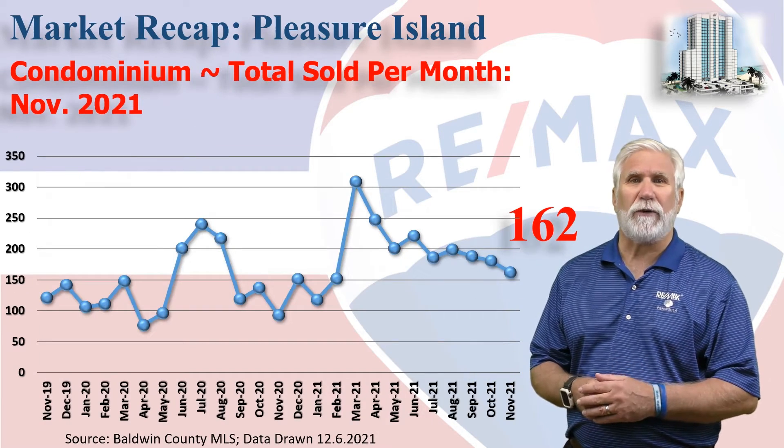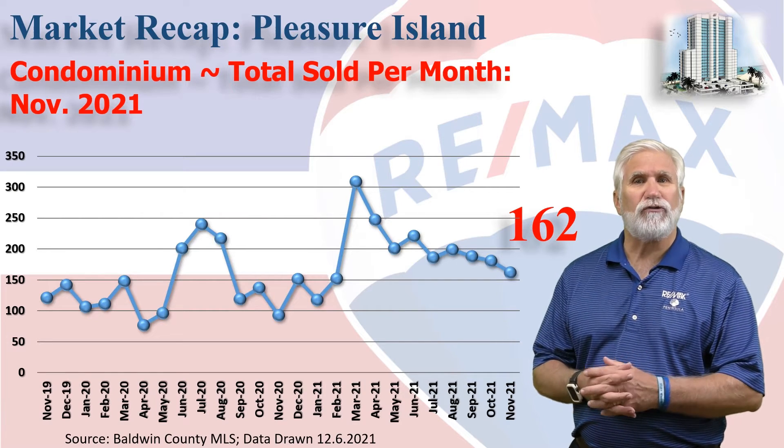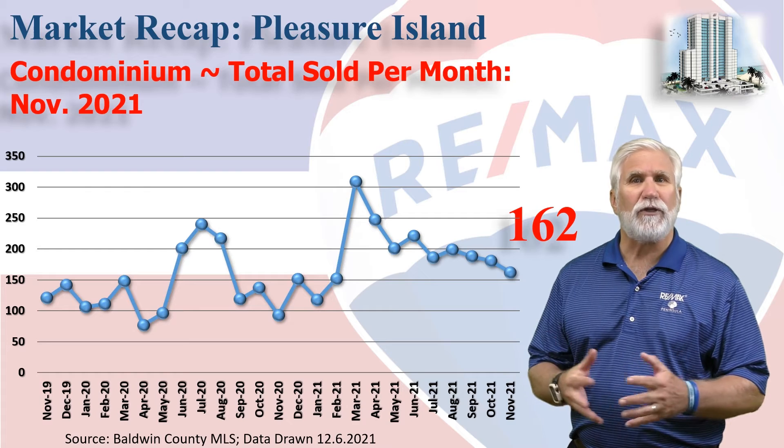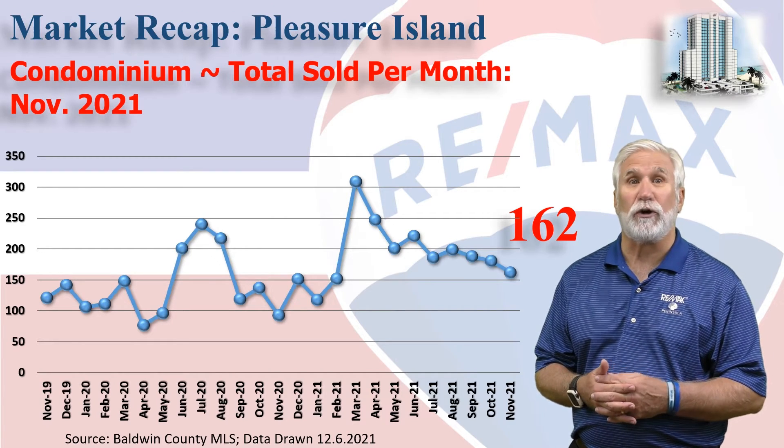This chart shows home sales on a monthly basis for the last two years. 162 condos changed hands in the month of November. You can see that's a slight decline from the last few months we've seen, but still pretty steady.